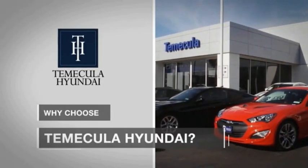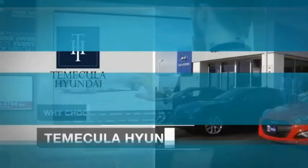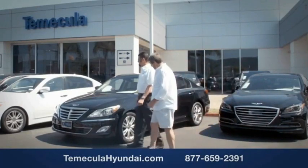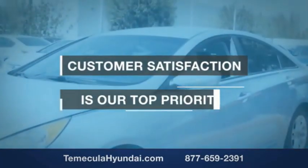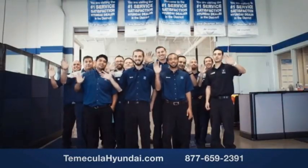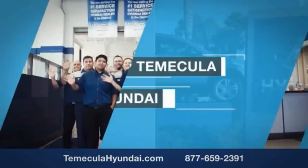Why choose Temecula Hyundai? It's simple — experience. Buying a car is a big financial decision, and knowing you're working with a team you can trust is important. Customer satisfaction is our top priority. You want to work with a team that has integrity and passion, and buy from people you can trust. Shop Temecula Hyundai today.